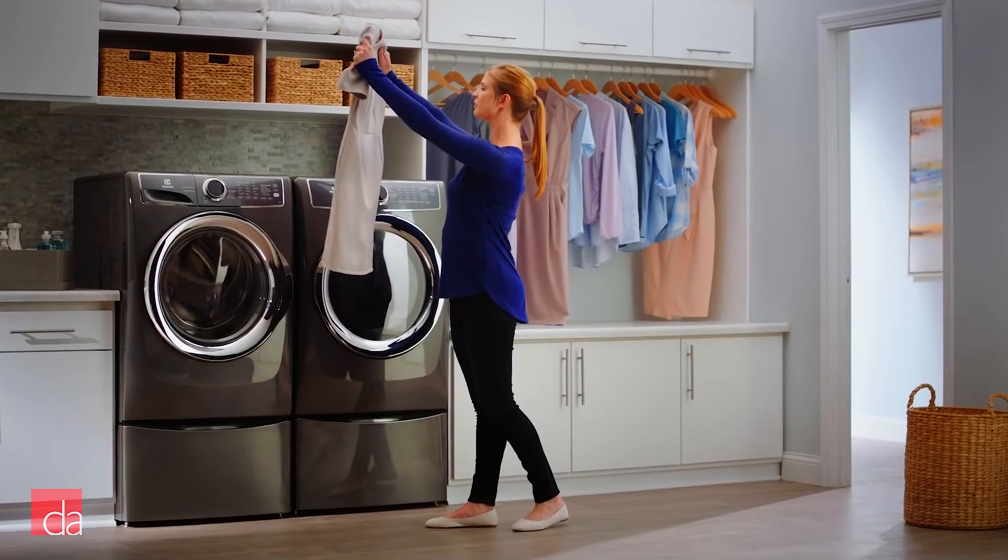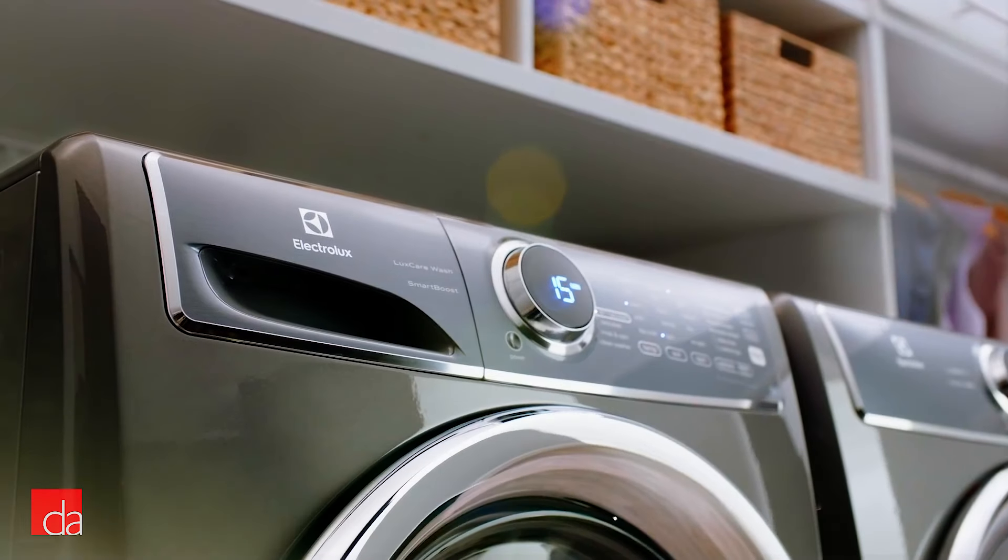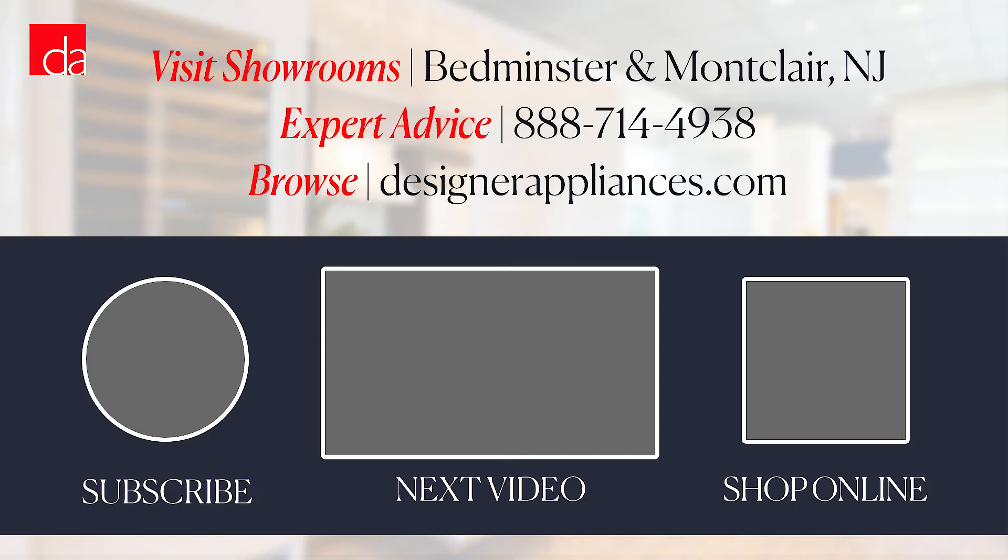In spite of these shortcomings, Electrolux is still one of our top brands to recommend to customers. If you want to see Electrolux washers and dryers in person, stop by one of our New Jersey showrooms where our experts can help you pick the best model for your home. We hope this video has given you a great starting point when it comes to selecting the right washer and dryer for your home. Which Electrolux feature impressed you most? Let us know in the comments below. Thanks for watching. Please subscribe to our channel where we provide helpful tips and advice that will make you an educated appliance shopper.